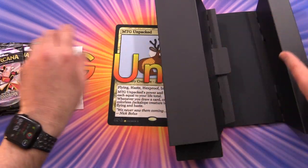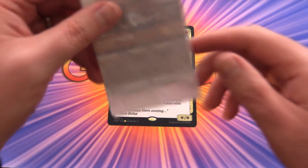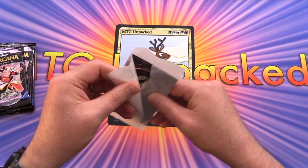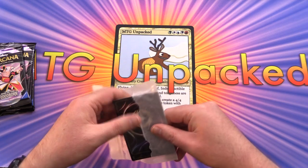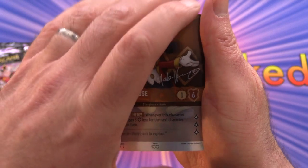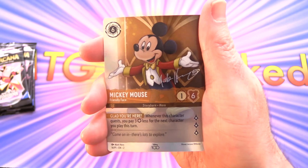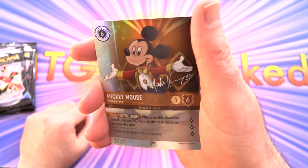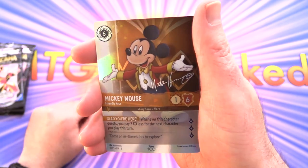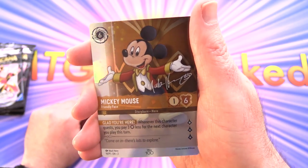And the special cards. So let's take a look at the awesome foils here. This is basically like the equivalent of the gift bundle that they had for the first chapter, except here we get some awesome foils. Starting off, we've got an awesome Mickey Mouse. The artist here is Mark Hen, and you've got the signature. That looks fantastic - I like the foiling on these, really ultra shiny.